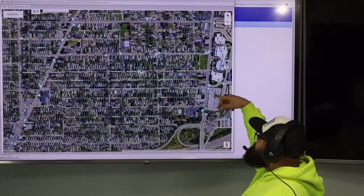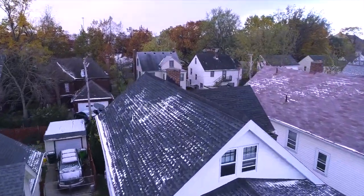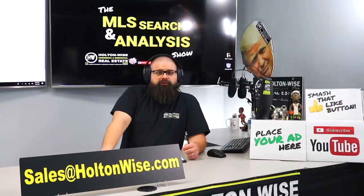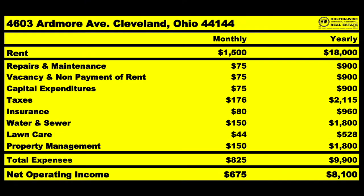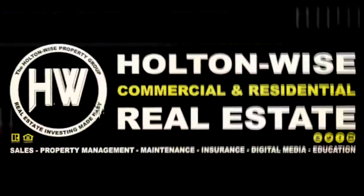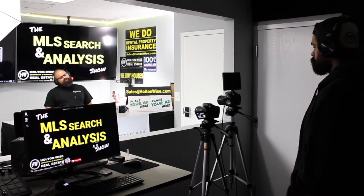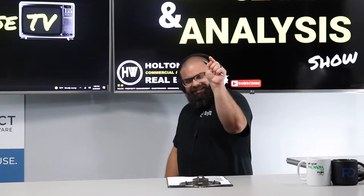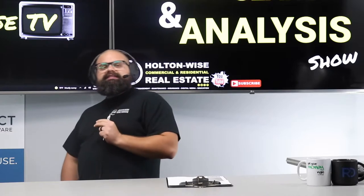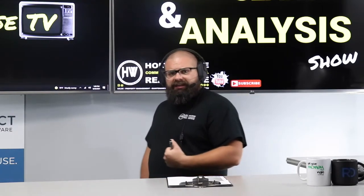This is the show where I work for you directly, taking your needs. I'm going through the MLS and trying to find the best possible deal for you guys. Put down 25% — that's the perfect way to buy this. That's why real estate investing is the greatest industry in the world. Welcome to the show, folks. This is the show where I work with people like you — everyday people like my man Carson, who is an out-of-state investor looking to make his money in the Cleveland market.